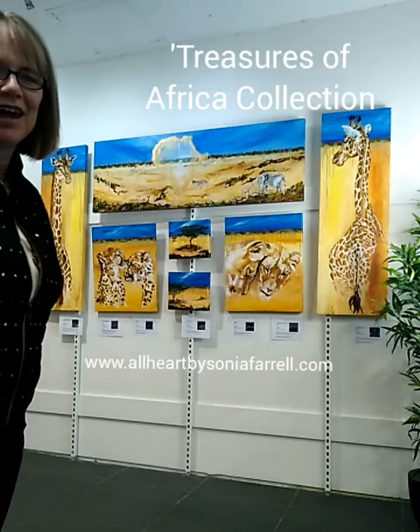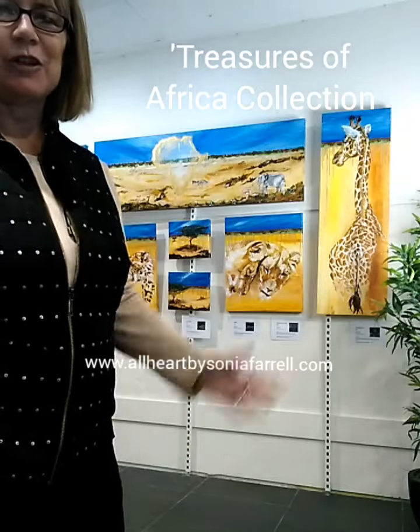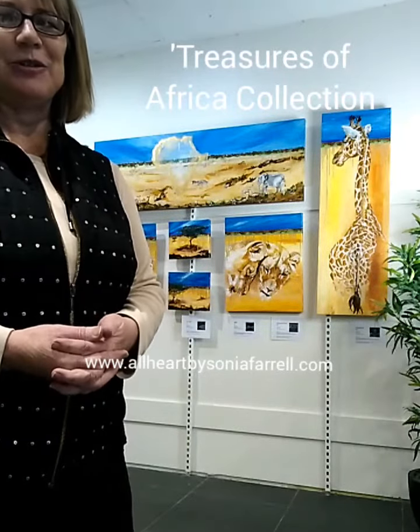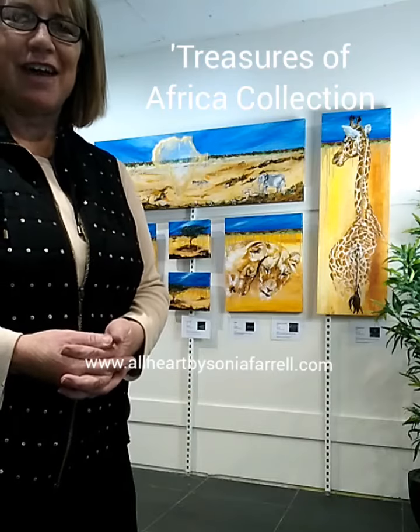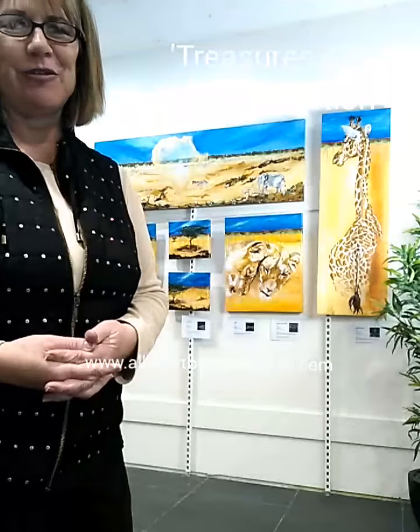Hi everyone, it's Sonia Farrell here from Bullhide by Sonia Farrell. I'd like to talk to you today about my Treasures of Africa collection. You'll see behind me I have a set of paintings that basically work together to tell a bit of a story — the story of the treasures that are in Africa. There are a lot of elements within the African continent that are so unique to Africa, and this is really a celebration of all of that.